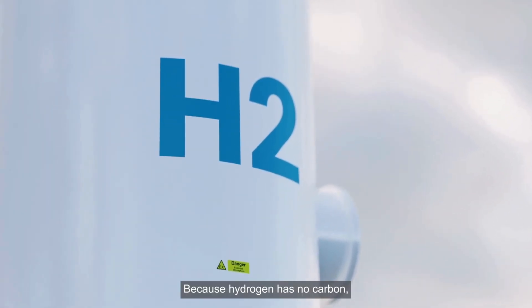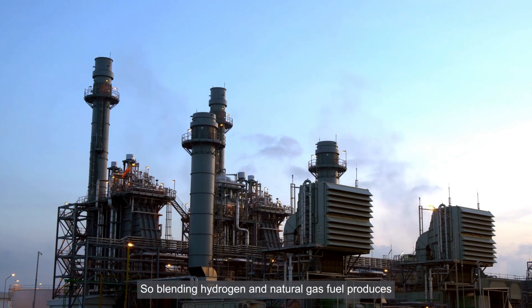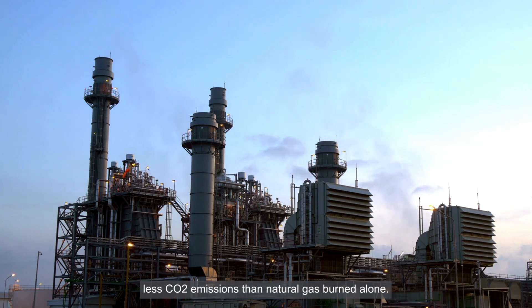Because hydrogen has no carbon, it doesn't produce CO2 when burned, so blending hydrogen and natural gas fuel produces less CO2 emissions than natural gas burned alone.